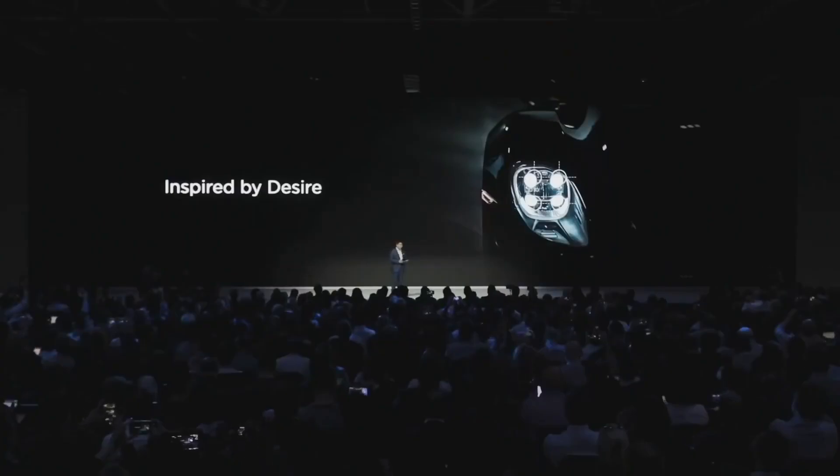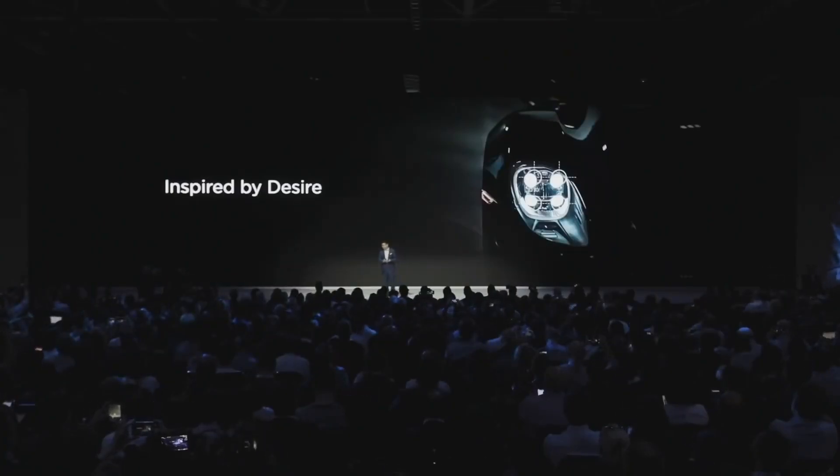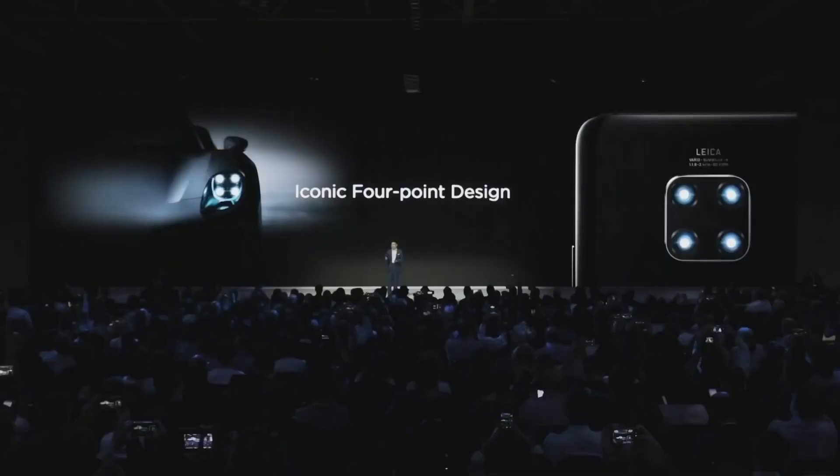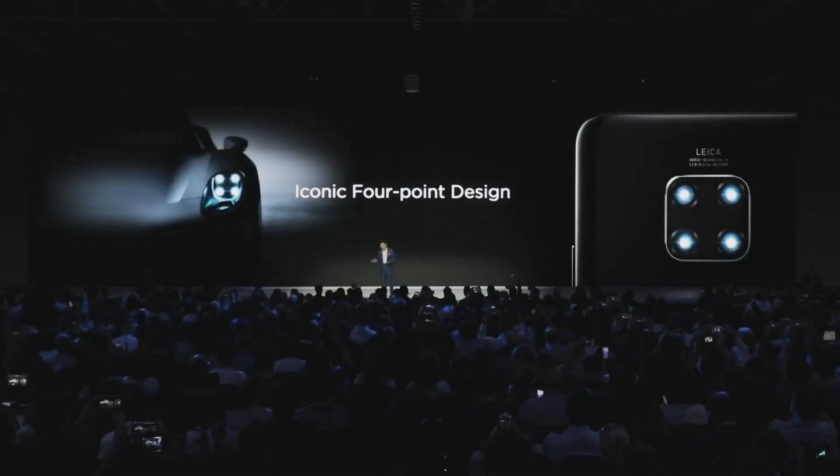We bring you exquisite design, the ultimate performance, and remarkable photography, and also with intelligent experience. Let's first look at our design. Our design is inspired by the desire, our human being's desire. We're introducing the iconic four-point design on this phone, and this four-point design we're also inspired by luxury sports car — their headlamp, the four-point design.